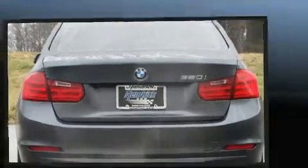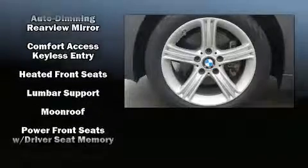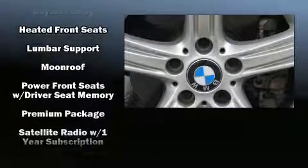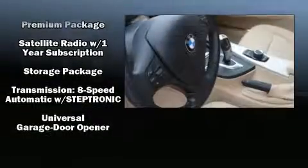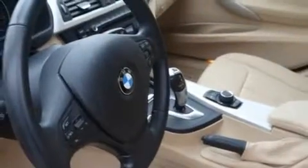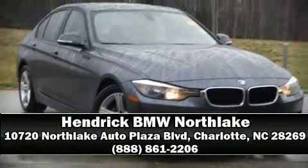With ABS, you'll never lose visibility thanks to rain-sensing wipers, which activate automatically when the drops start to fall. This vehicle has achieved certified pre-owned status by passing BMW's rigorous certification process. Please don't hesitate to give us a call.